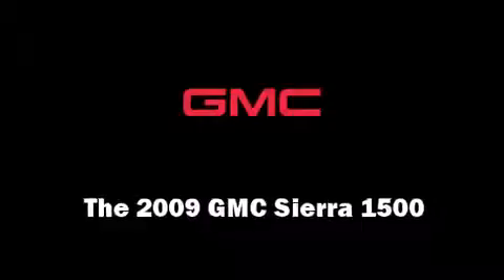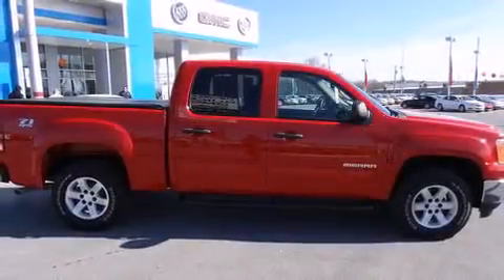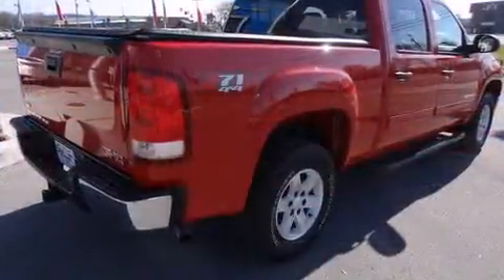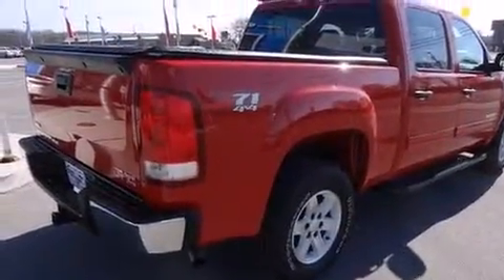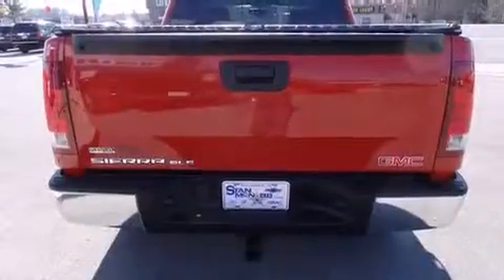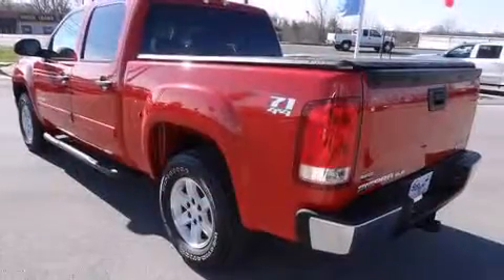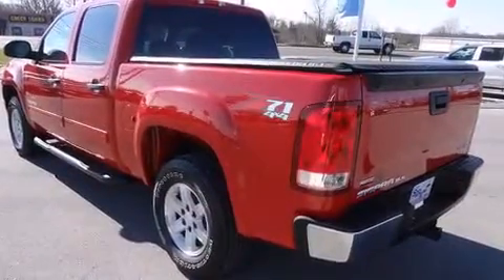Here's a great deal on a 2009 GMC Sierra 1500. This four-door, six-passenger truck still has fewer than 60,000 miles. Smooth gear shifts are achieved thanks to the powerful eight-cylinder engine, providing a spirited yet composed ride and drive.